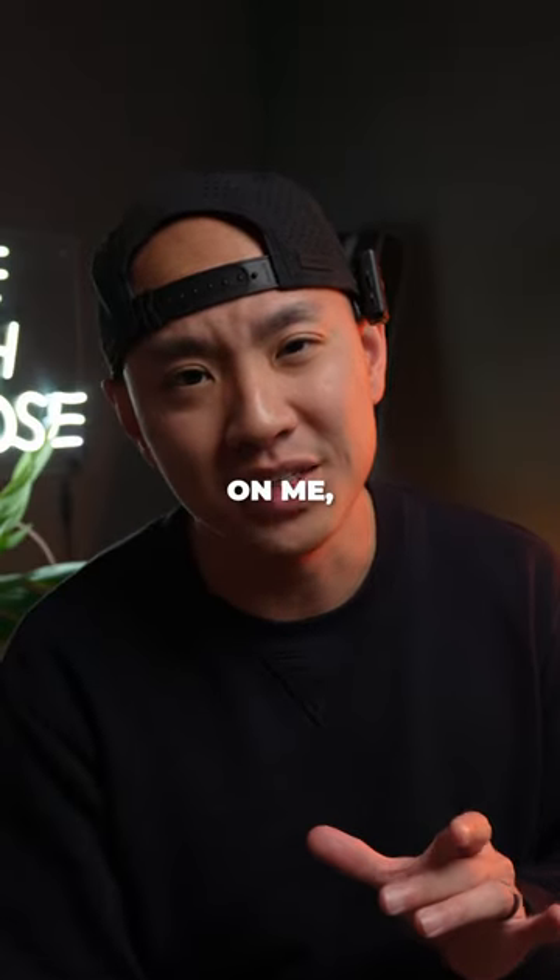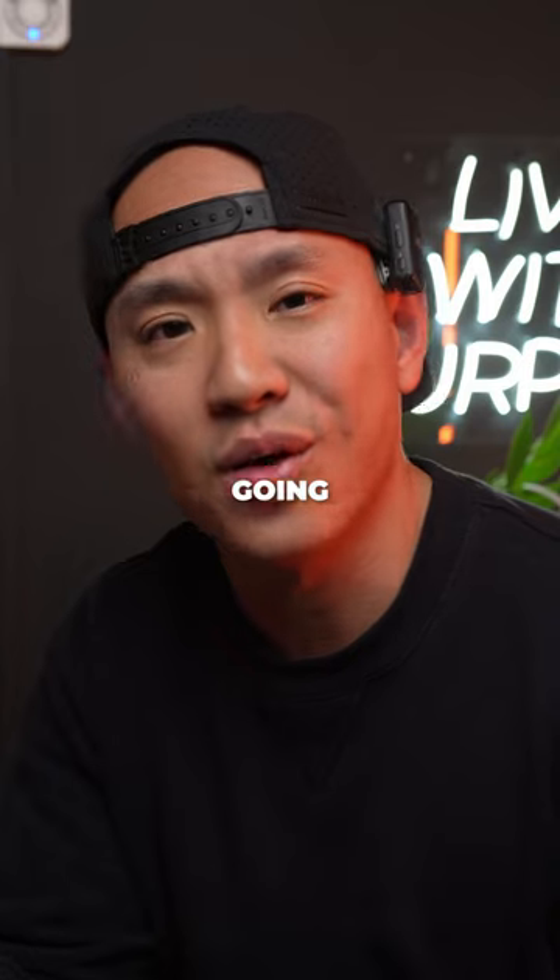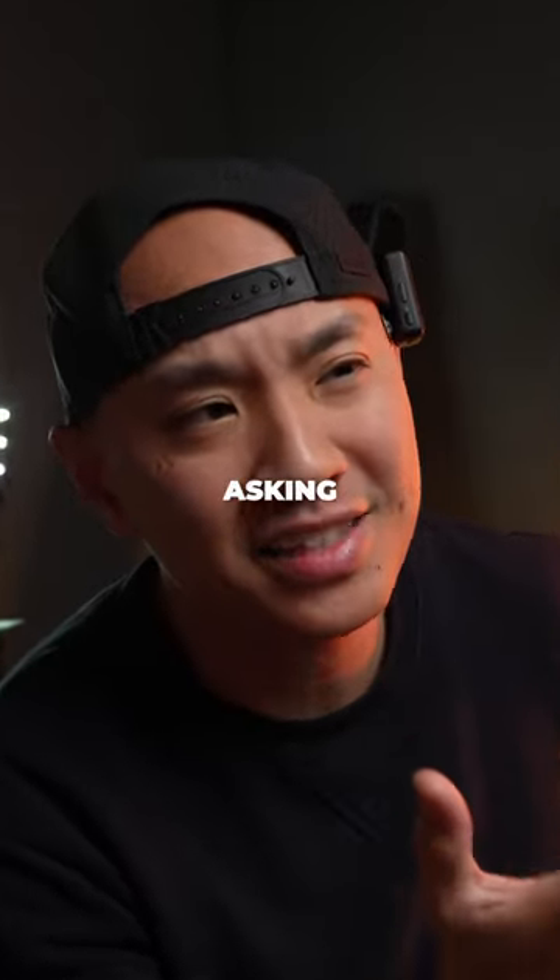And then it dawned on me — I'm literally going to the grocery store. Why am I even asking?